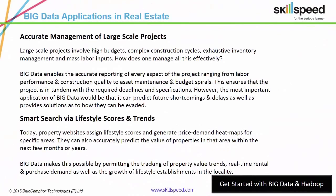Big Data enables the accurate reporting of every aspect of a project, ranging from labor performance and construction quality to asset maintenance and budget spirals. This ensures that the project is in tandem with the required deadlines and specifications.